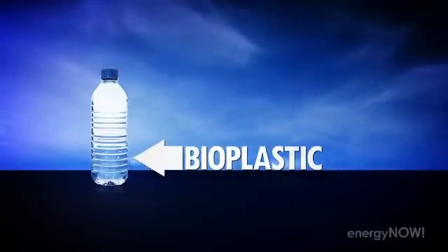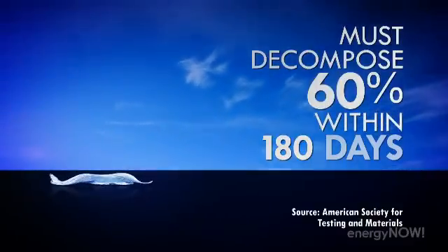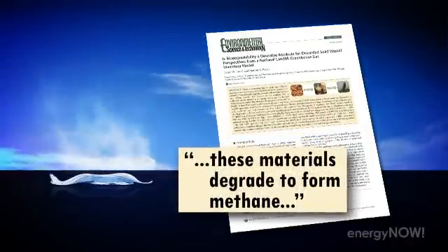For bioplastic to be considered biodegradable, it must decompose 60% in 180 days. But according to a study from North Carolina State University, if it decomposes quickly it gives off methane, a greenhouse gas. If it decomposes in less than two years, then that methane all goes into the environment, probably doing more harm than good.